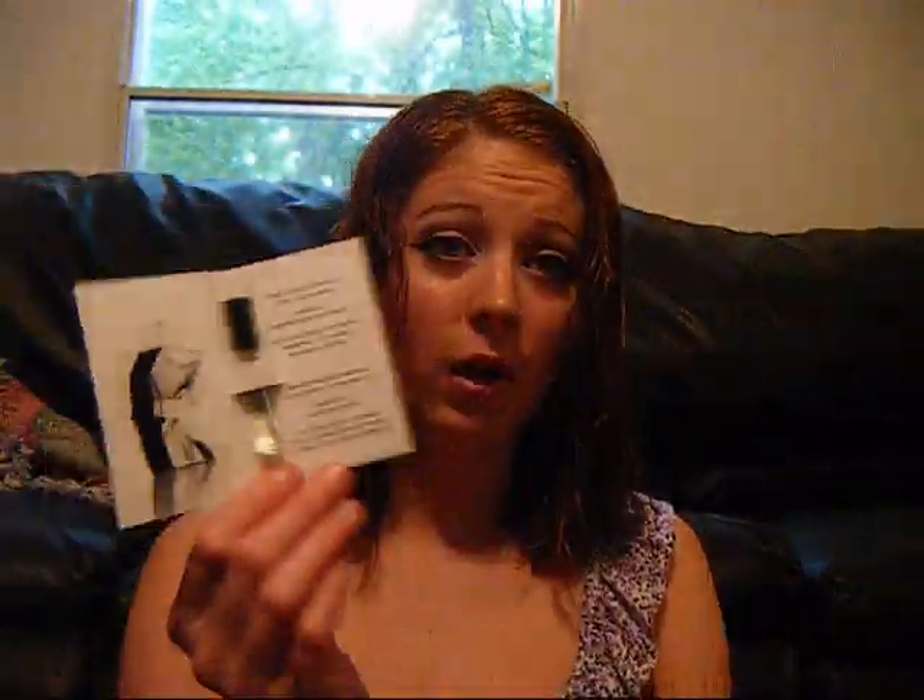And then I got Marc Jacobs Bang. It says free, electrifying, sexy, and alluring. Bang is a peppery, woodsy, spicy explosion of pepper wrapped in warm, sensual woods. This is for guys, so I'm going to have to give this to somebody — I'm not going to use it, so I'll leave it in the little package.